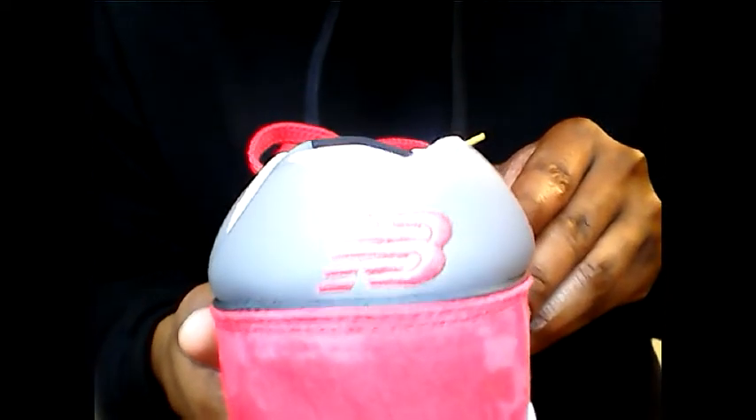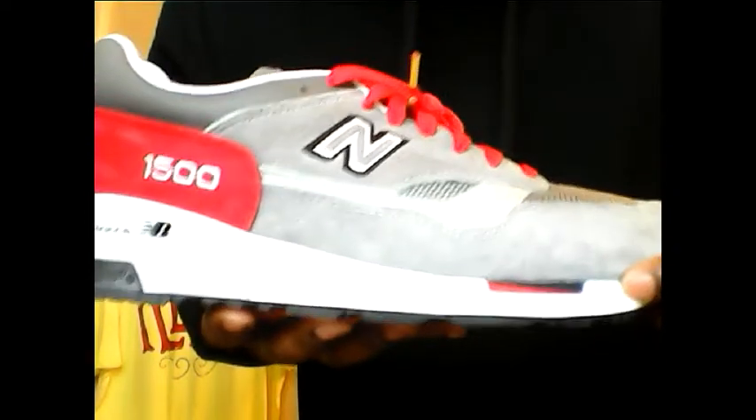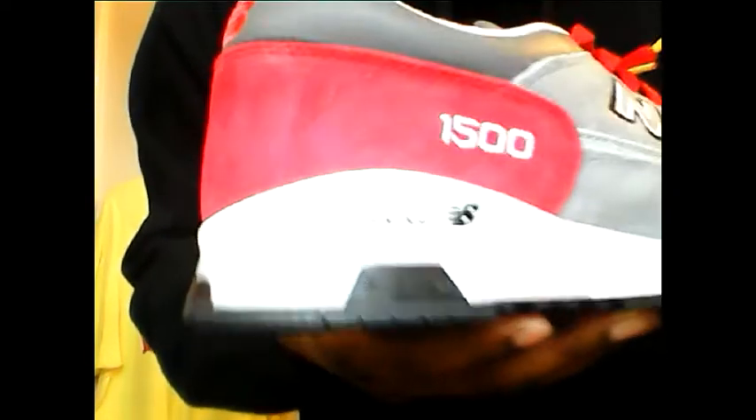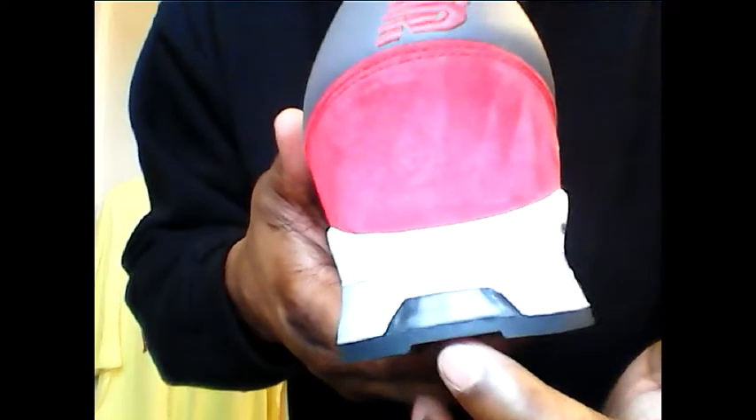Red New Balance stitched into the leather. The red suede back here — I guess this would be considered a short-haired suede or micro suede or whatever. Look at that color change, man. It's so soft, plush. 1500 stitched in white. All white midsole with the red and black hit right here. New Balance in black. End cap. Black hit right here.